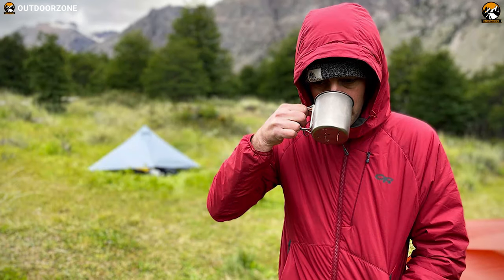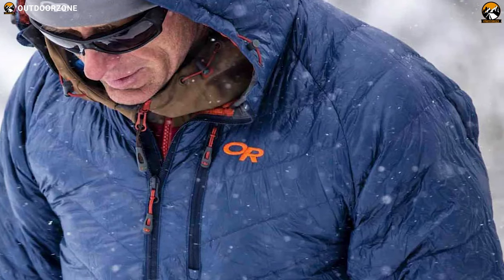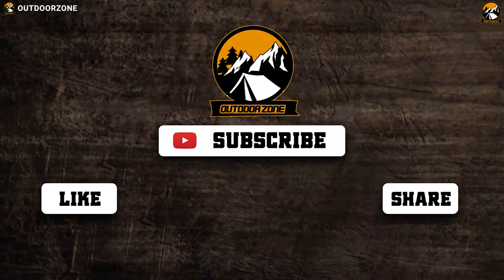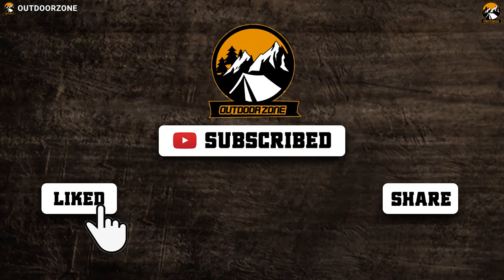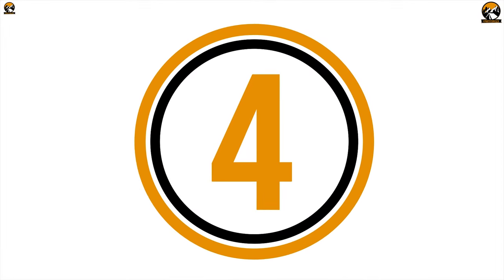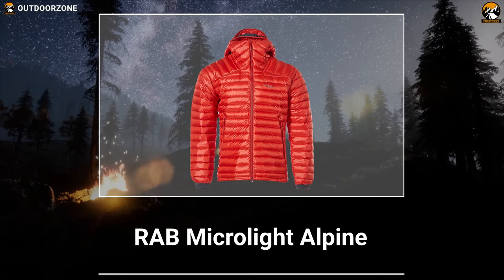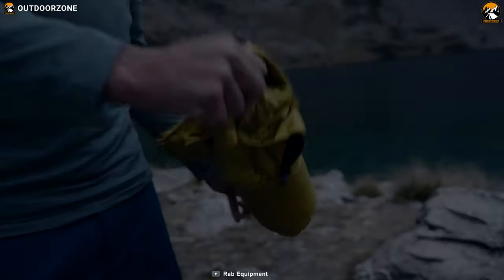The Outdoor Research Refuge offers excellent warmth and protection that you can get within an affordable price range.